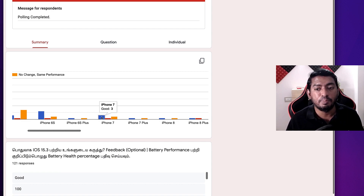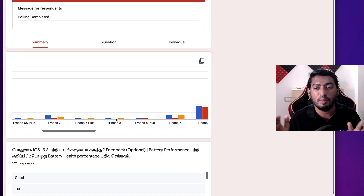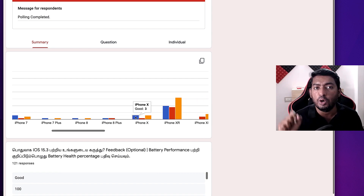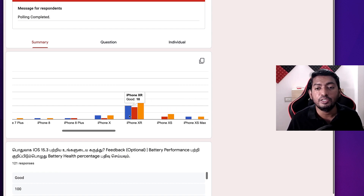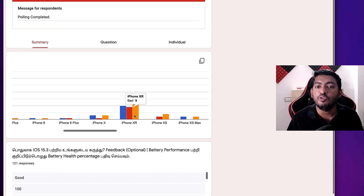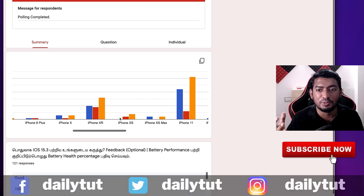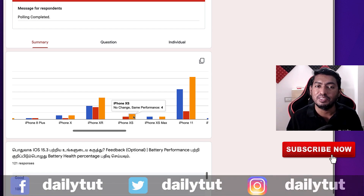iPhone 7 Plus — one said good, one said same performance. The same applies for iPhone 8. iPhone 8 Plus — one said good, one said bad. iPhone X — three said good, one said bad, three said same performance. iPhone XR — 10 said good, 16 said same performance, nine said bad. iPhone XS — two said bad, four said same performance, none mentioned good.